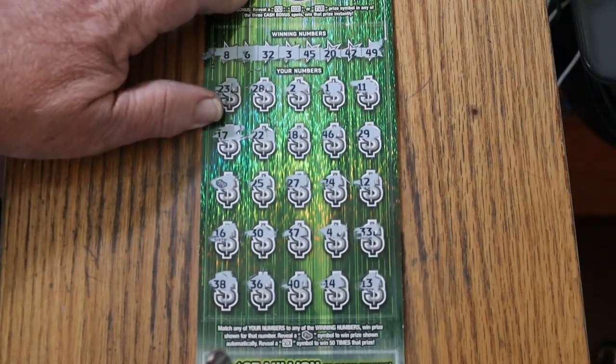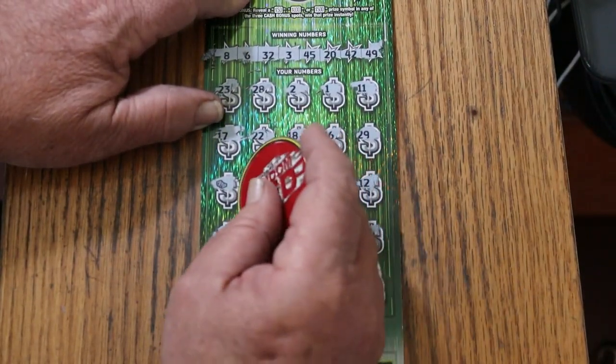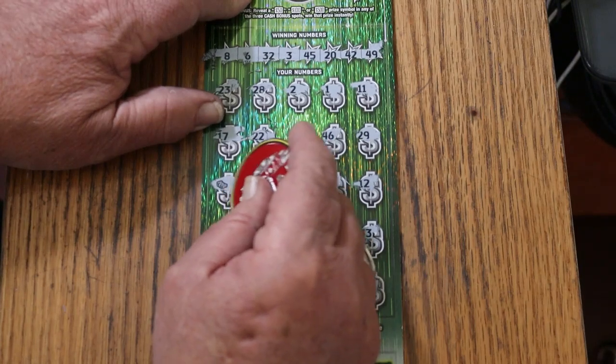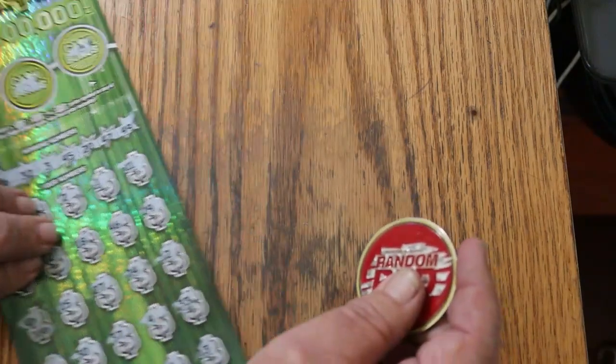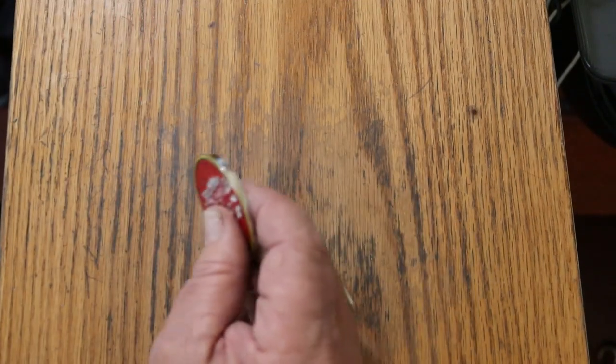Alright, what are we going to get out of this thing? Here it goes — we got the $30 back. Alright, $30 back on that one.